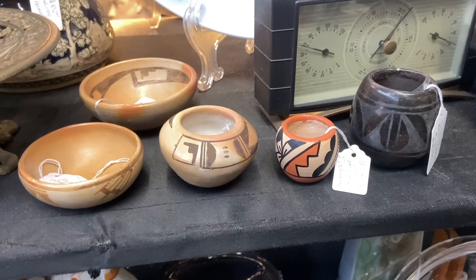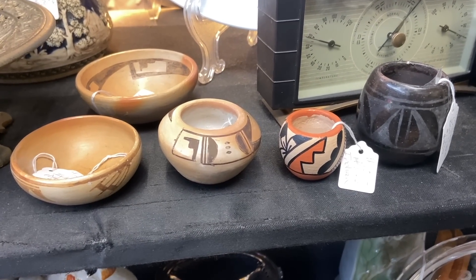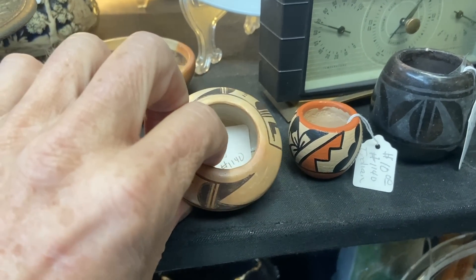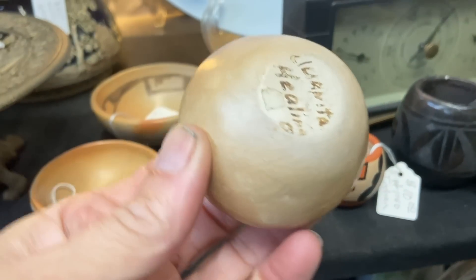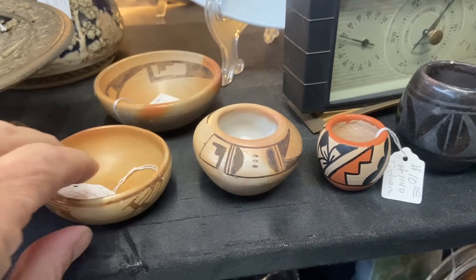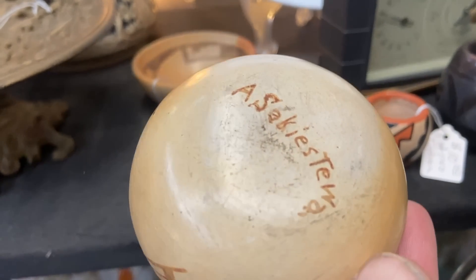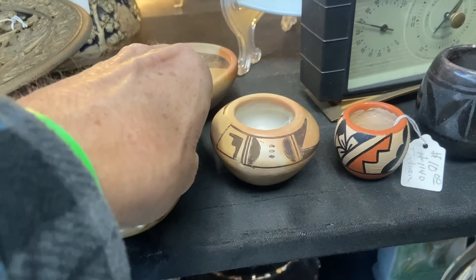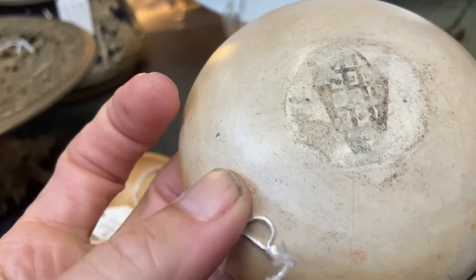Native American miniatures in ceramics often sell for as much as the big pots. This one's only $10, but the rest of them are all in the $25 range. It is as difficult to make as a larger pot, so it makes a lot of sense, and they don't get as much money for them, so they don't make as many. We have a few different artist signatures on these.